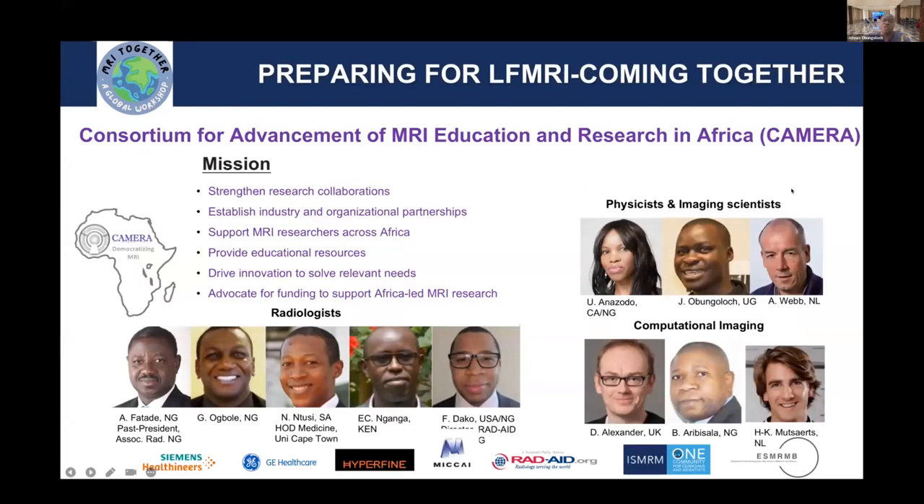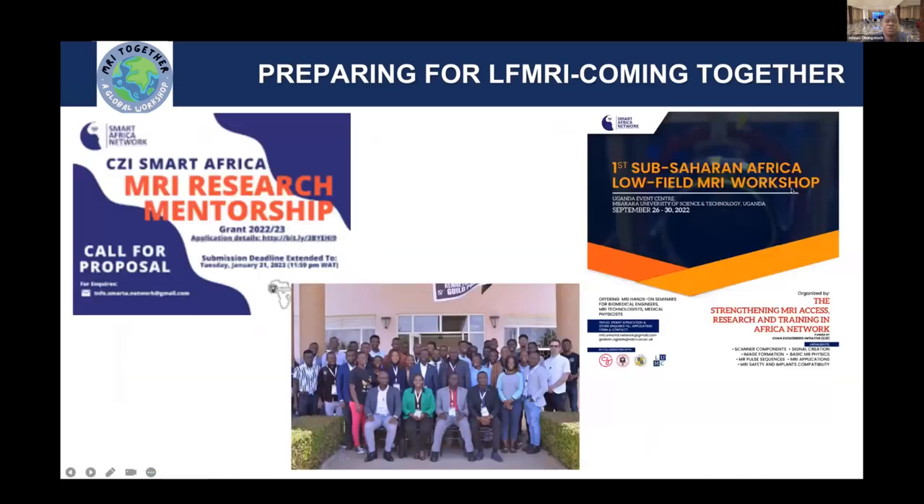How are we preparing? One of our initiatives was to form a platform — the CAMERA initiative — where we can invite experienced people and foster collaboration across not only Africa but across the globe, to benefit from expertise that we don't yet have on the continent. CAMERA was formed in 2019, as the first speaker talked about, and a lot of work has come out of it, all in preparation to ask: how can we embrace MRI and be part of the solution?